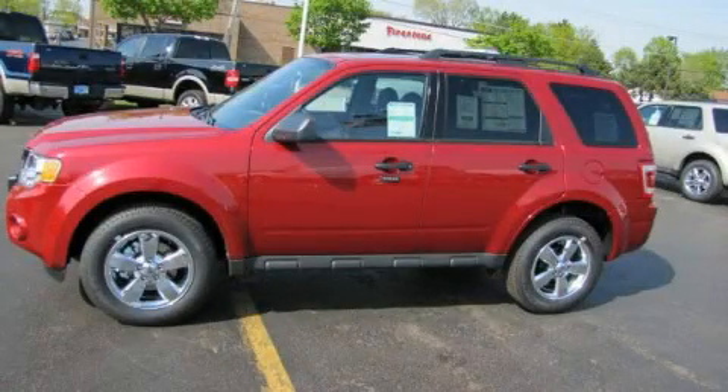This is a brand new 2010 Ford Escape. Safety, space, and comfort.